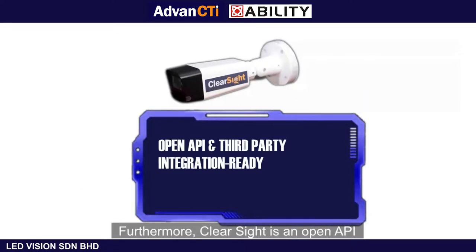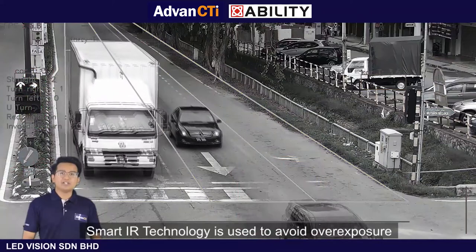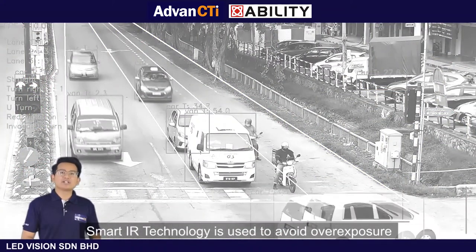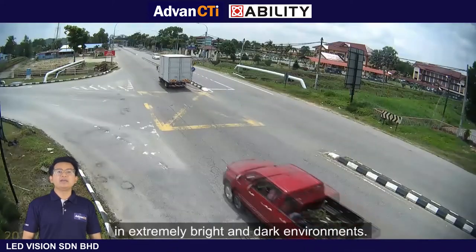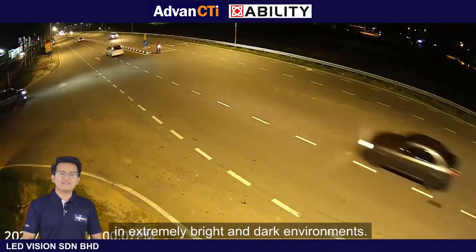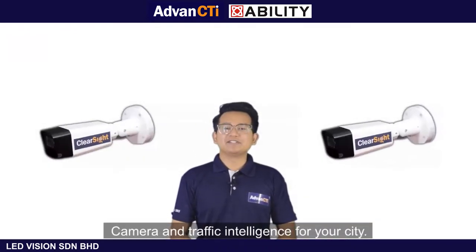Furthermore, ClearSight is open API and third-party integration ready and can be incorporated into various vendor solutions. Smart IR technology is used to avoid overexposure and provides high definition resolution for unparalleled visibility in extremely bright and dark environments. ClearSight: camera and traffic intelligence for your city.